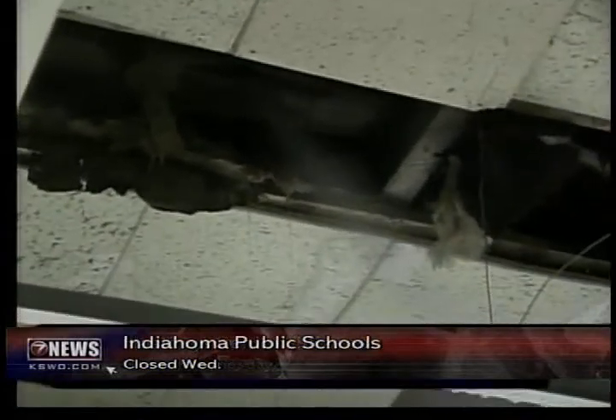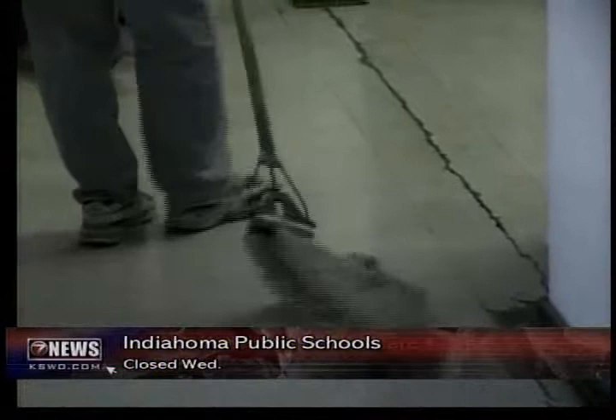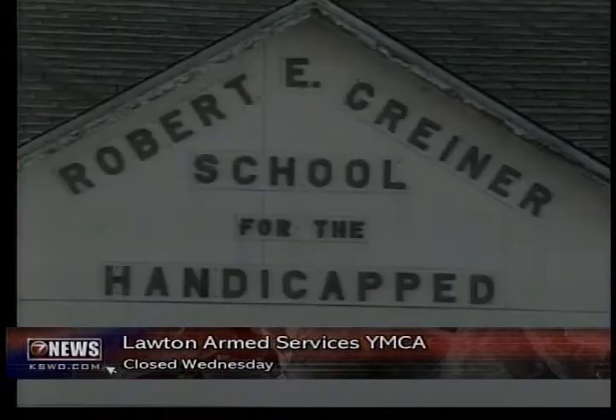It is a disaster waiting to happen — burst pipes. Your house has them, and if they freeze, they could cost you thousands of dollars. You've seen our reports over the last few days about houses and schools dealing with a lot of damage because of pipes that have burst. Yesterday, we showed you the Griner School for the handicapped with water pouring out of the walls. We found that in most cases, you can keep that from happening to you.